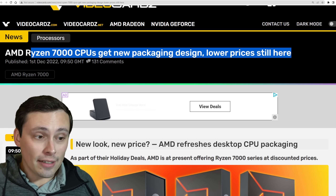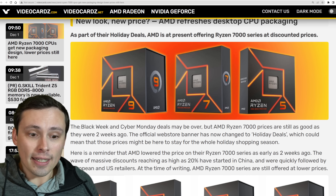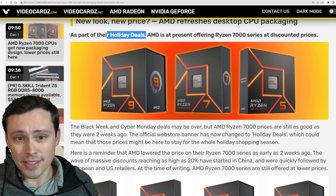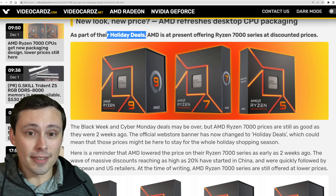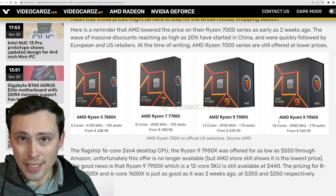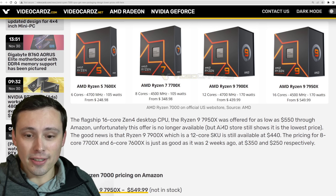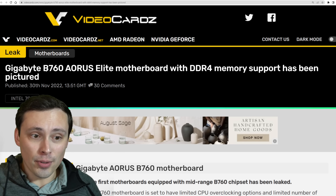Speaking of AMD and pricing, the AMD Ryzen 7000 CPUs got lower prices over Black Friday, announced as a special pricing and not a new normal. However, now that we're past Black Friday week and Cyber Monday, it's looking like these prices are staying as part of holiday deals. Honestly, if this is what it takes to move units, these should probably just be the new prices. Unless we see motherboards for AM5 take a big decline in pricing. The CPU prices themselves are fine and pretty competitive compared to Intel, but motherboard pricing is where things get a little worse.